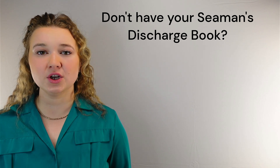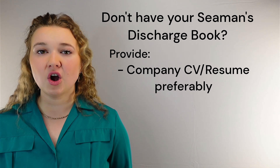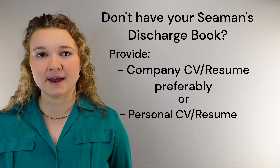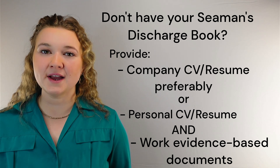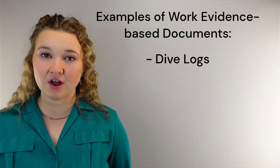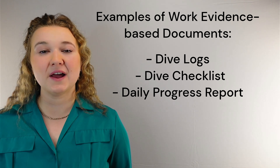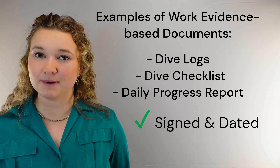In the absence of your Siemens discharge book, provide a company CV or resume, preferably, otherwise your own CV or resume along with supporting work evidence-based documents. Examples of these are dive logs, dive checklists, and a daily progress report, and these must be signed and dated by you clearly.